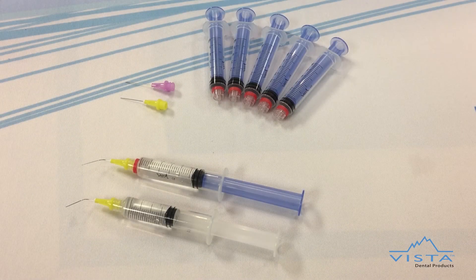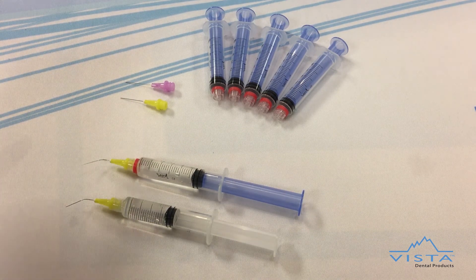The dripless syringe comes in boxes of 100 and includes 80 27-gauge side-vented irrigating tips and 20 30-gauge closed-end side-ported irrigating tips.